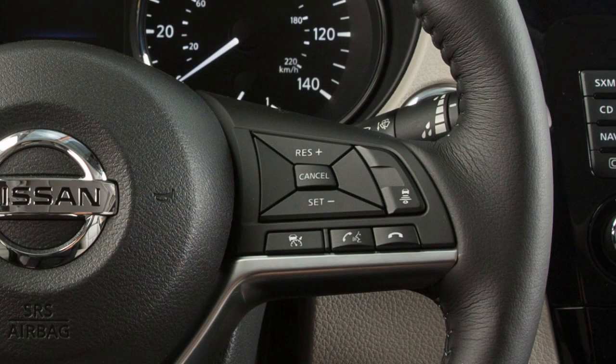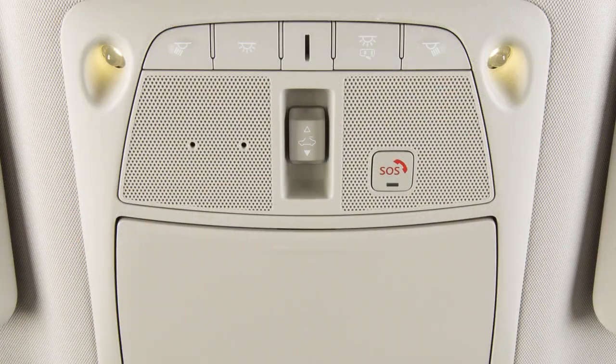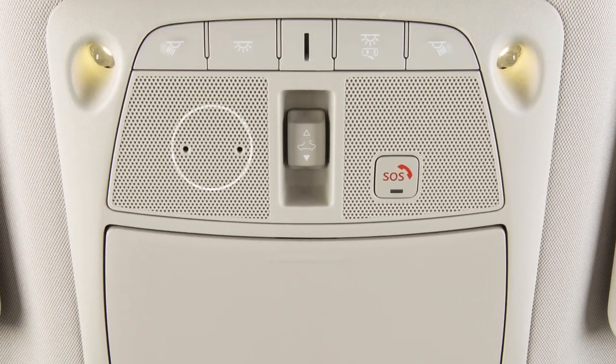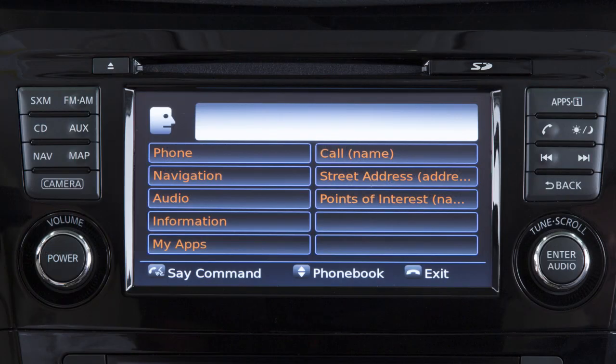To operate the voice recognition system, press and release this button on the steering wheel. The in-vehicle microphone receives the command, and the system provides voice feedback when the command is accepted.